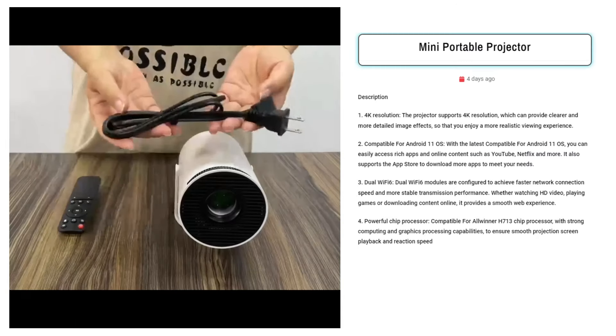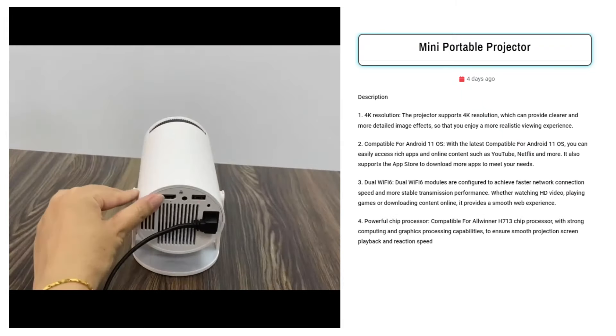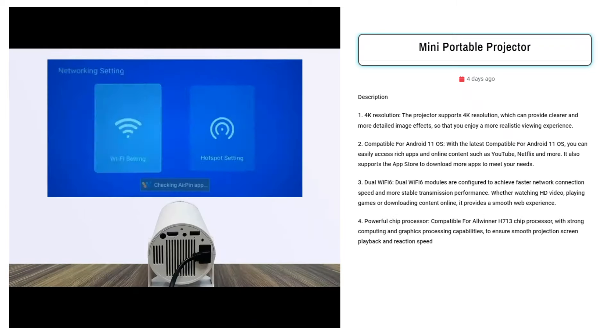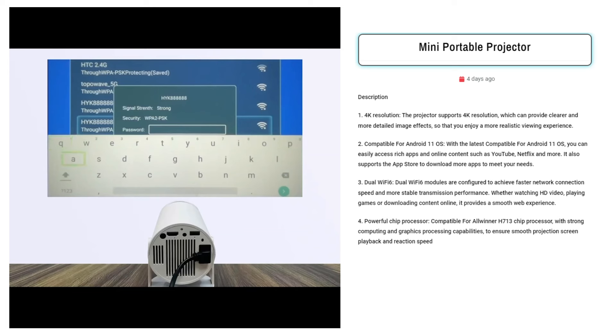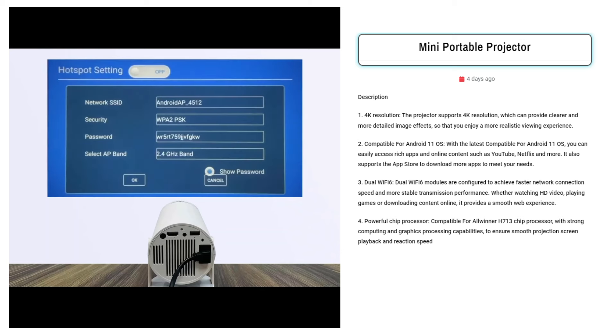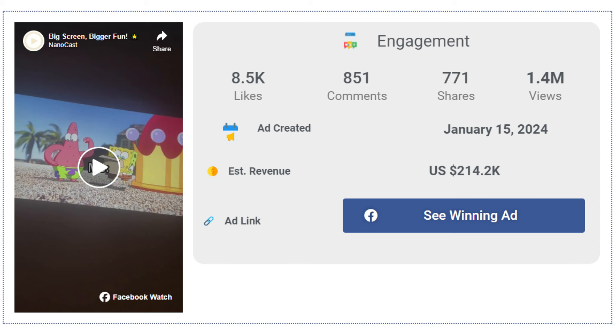Our next product is the Mini Portable Projector. Sell this cutting-edge projector for an immersive 4K viewing experience with Android 11 compatibility, dual Wi-Fi 6 for seamless connectivity, and a powerful all-winner H713 chip processor. Targeted Facebook ad audiences include tech enthusiasts, movie buffs, gamers, and entertainment seekers looking for top-tier visual experiences. The Facebook ad has received more than 8,500 likes and 851 comments.